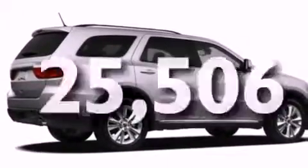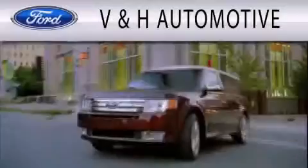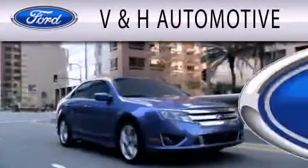This vehicle won't last long at this price. Call and arrange a test drive now. V&H Automotive is dedicated to doing everything possible to ensure that the experience you have selecting your next vehicle is as pleasant as possible.